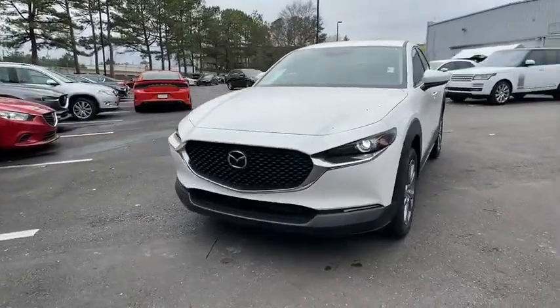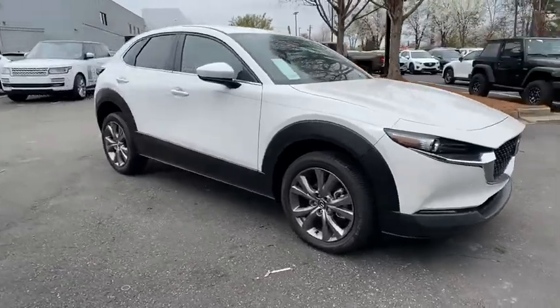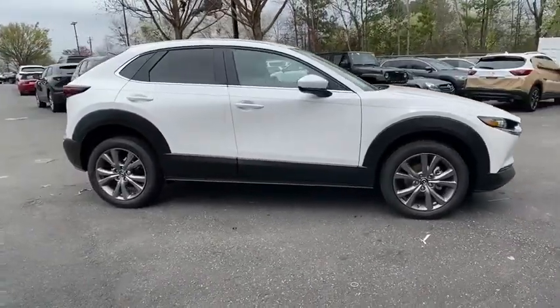We are pleased to show you the 2020 Mazda CX-30. The Mazda CX-30 packs a lot of punch in this subcompact SUV.